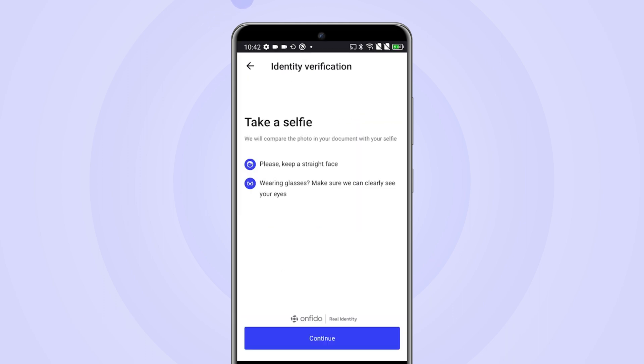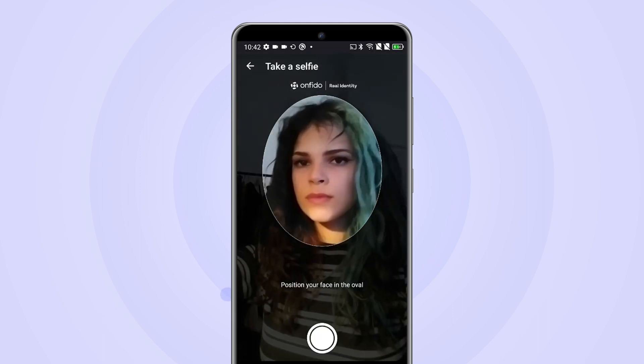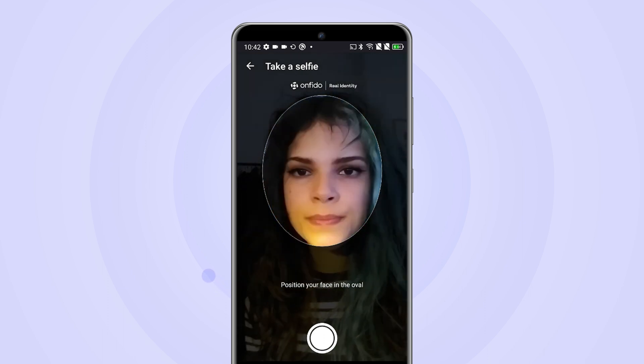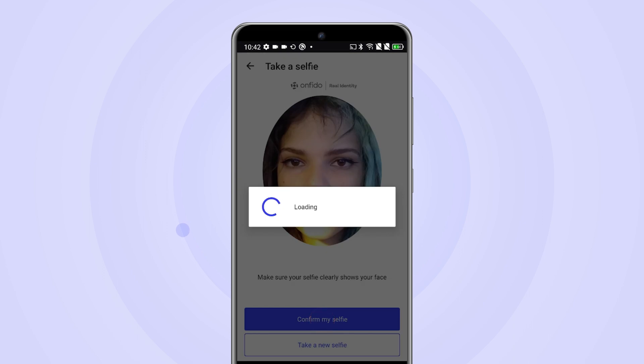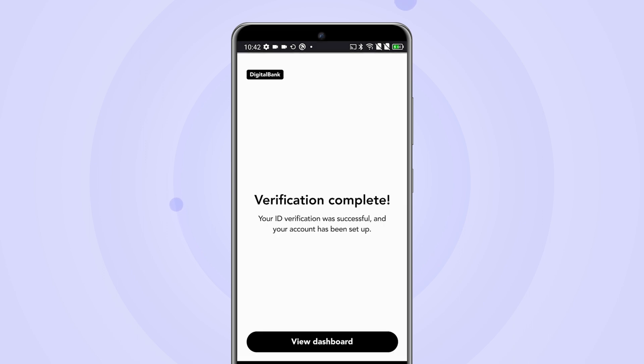Lastly, Carla takes a selfie and Onfido's AI technology will confirm that she is present and is the document owner. Everything checks out — she's now verified and can start banking.